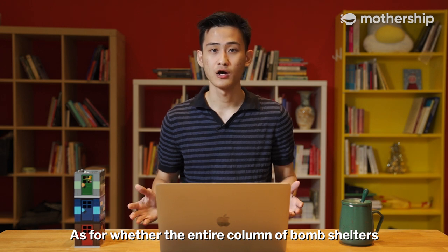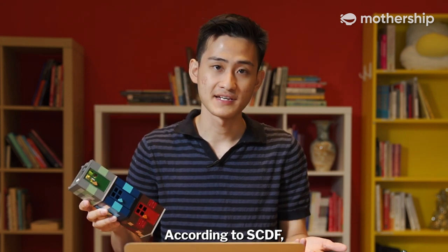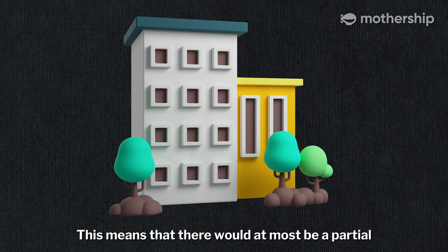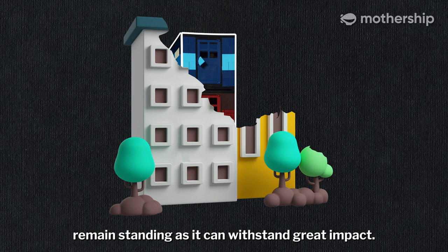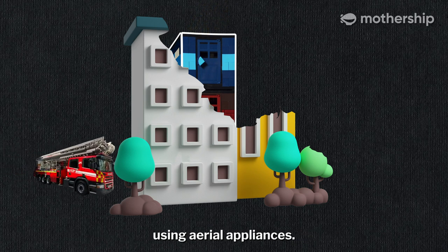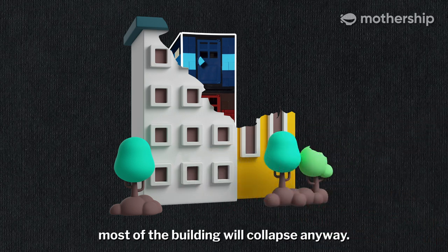As for whether the entire column of bomb shelters will remain standing on its own, don't expect to see them stacked on top of one another. According to SCDF, only the part where the bomb lands will collapse. This means that there will at most be a partial collapse of several storeys, and the shelter will remain standing as it can withstand great impact. Occupants trapped inside will be brought to safety using aerial appliances. The SCDF said that it is quite unlikely that most of the building will collapse anyway.